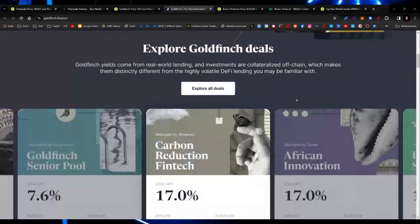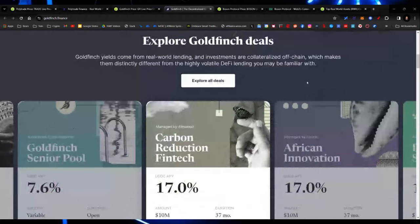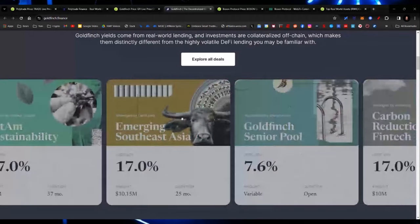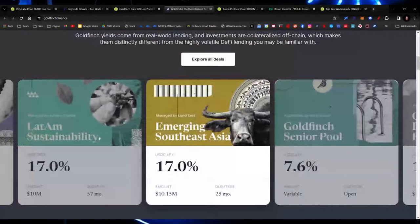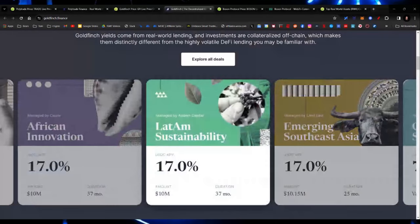The senior pool yields 7.6%. Other pools include Carbon Reduction at 17%, African Innovation at 17%, LATAM Sustainability at 17%, and Emerging Southeast Asia at 17%. You can see the amounts available and the time you would have to stake and lend out your funds for each. This is a great opportunity to earn some yield. So Goldfinch comes in at number two.